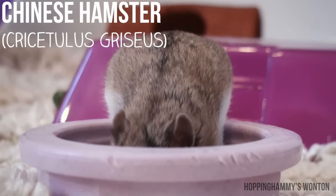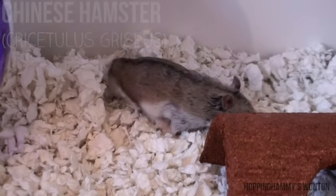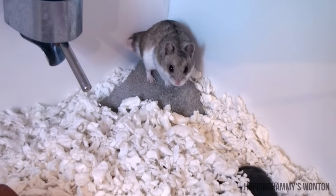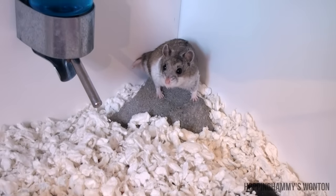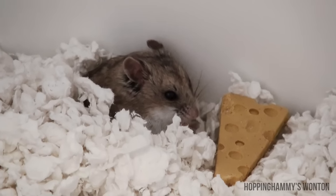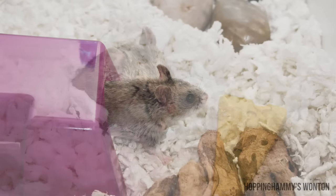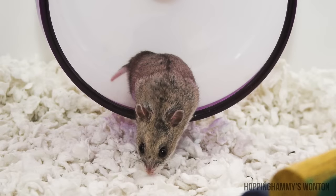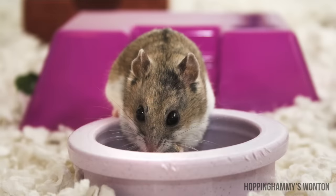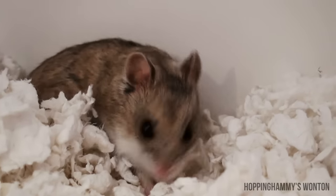Next is the Chinese hamster, originating from northern China and Mongolia. This species is a lot more long and thin looking, similar to a mouse, and has a slightly longer tail than the other domesticated hamster species. They range from 3 to 5 inches long and weigh usually around 30 to 45 grams. The Chinese hamster is another species that can only be housed by themselves. A fun fact is that some states in America such as California and New Jersey consider the Chinese hamster a pest, so they will require a special permit to own, breed, or sell them.